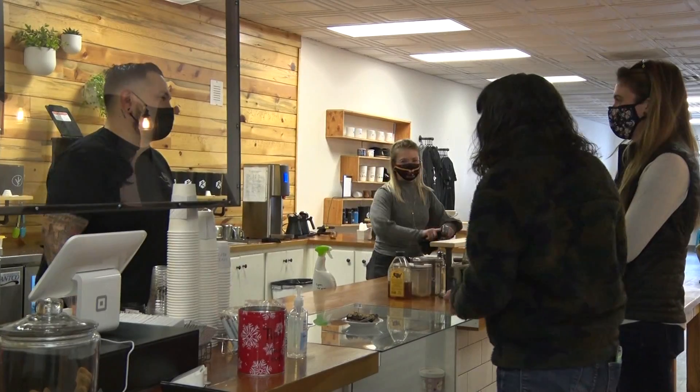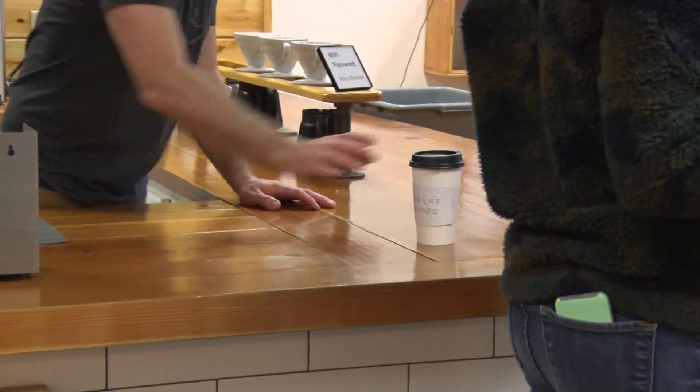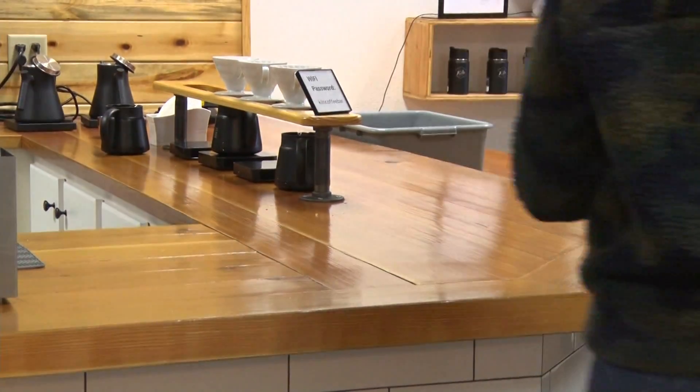Unlike national coffeehouse chains, the Kiln puts in the extra time and effort to serve its customers the best craft coffee. As the owner puts it, their goal within the craft coffee community is to hit that peak point — to showcase the unique flavors from each coffee.